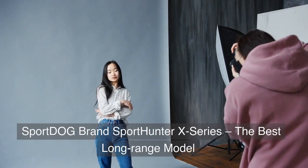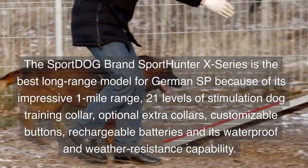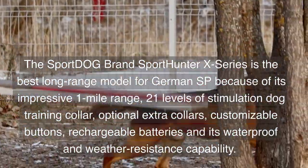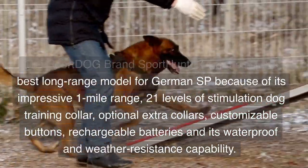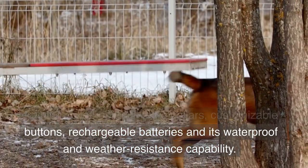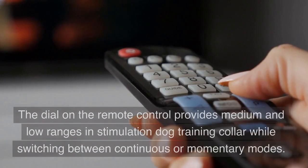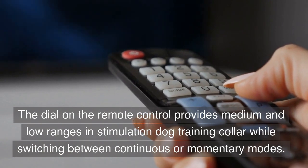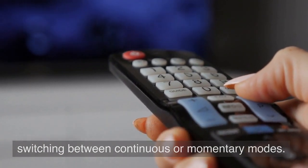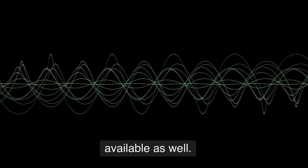SportDog brand SportHunter X Series — The Best Long-Range Model. The SportDog brand SportHunter X Series is the best long-range model for German SP because of its impressive 1-mile range, 21 levels of stimulation, optional extra collars, customizable buttons, rechargeable batteries, and waterproof and weather-resistance capability. The dial on the remote control provides medium and low ranges in stimulation while switching between continuous or momentary modes. Additionally, there are beep and vibration modes available as well.